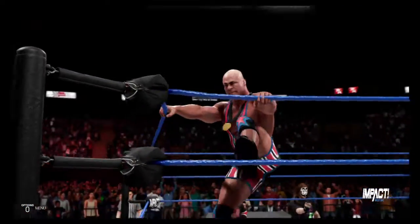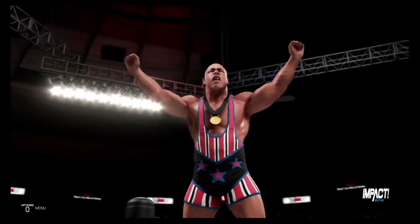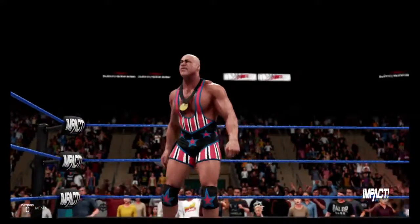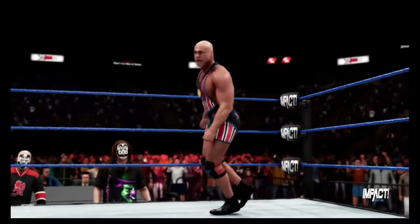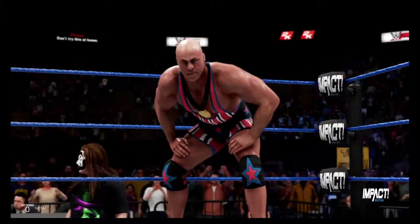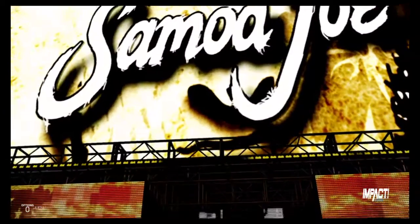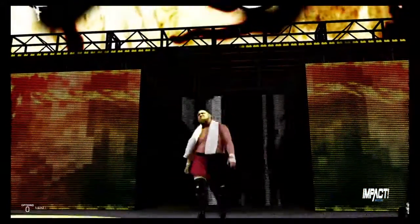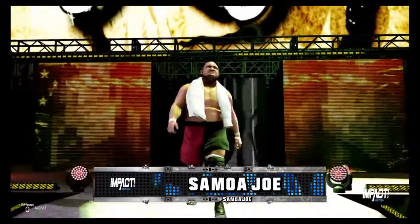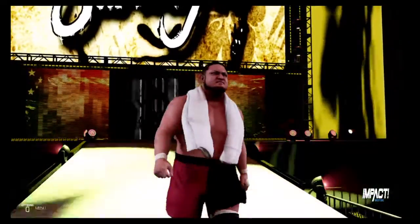Did you like that WWE 2K game with Stone Cold on the cover? I have a shirt with the cover of that game on the front of it — Stone Cold raising his two hands. I was wondering if you'd be interested in buying it. How much? Well, I think I got it on sale, so I'd sell it to you for $10. Weighing in at 282 pounds — oh, that's the Corso.